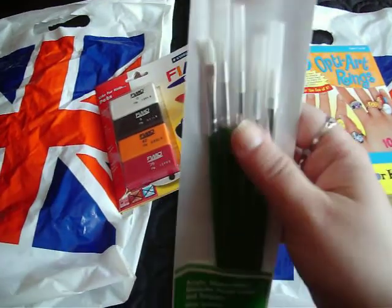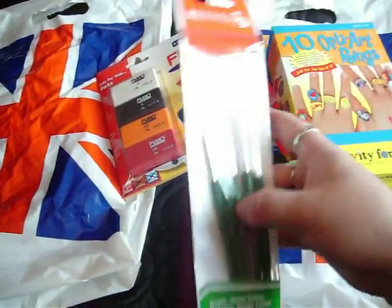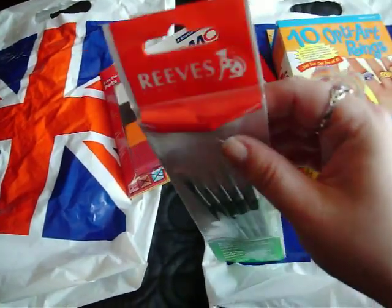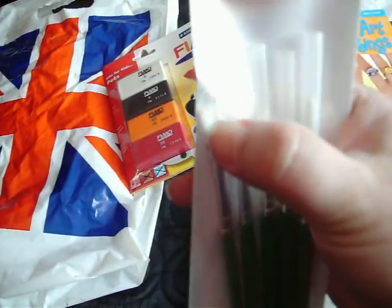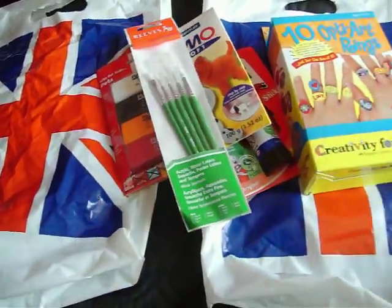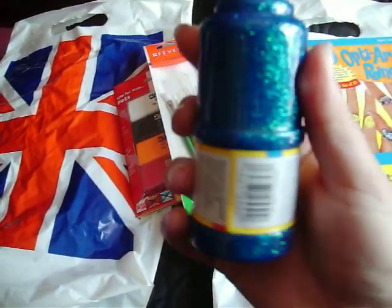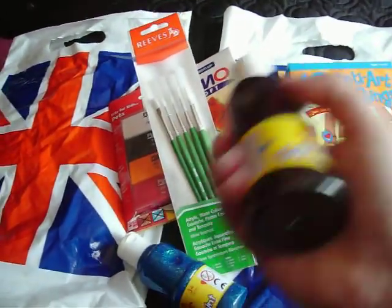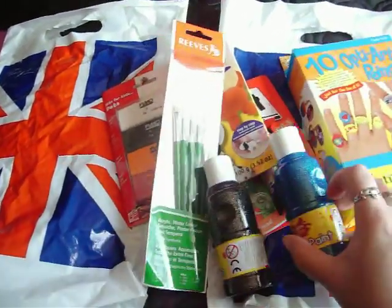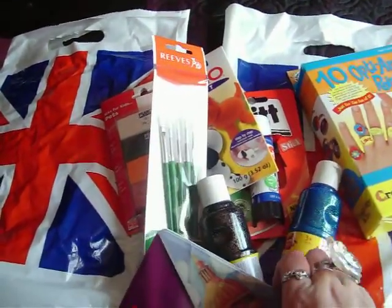I got these watercolor brushes. I'm not going to use them for watercolor because I haven't really done watercolor since my art foundation course, but I got them for all purposes. I just liked them and they were quite cheap — I got them as part of a deal. I also got this glitter paint in a really nice blue, and I got it in black as well. I think this is actually for kids too, but I'm gonna use it.